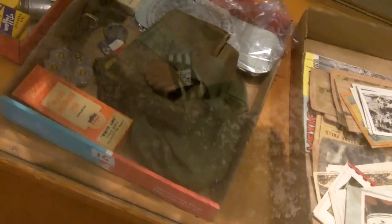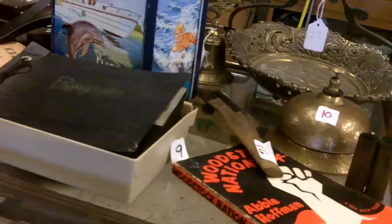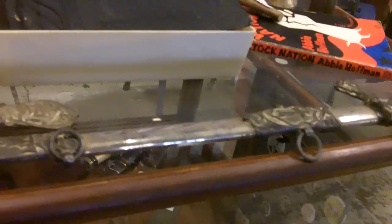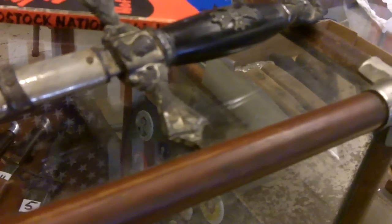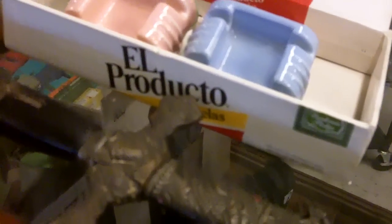Ephemera, military stuff, more film stuff, more fraternal items, watches, more old handmade knives — a lot of neat stuff on top. A couple of Masonic swords — Knights Templar — and I'm not sure what this one is, maybe Columbus. That one's Knights Templar.